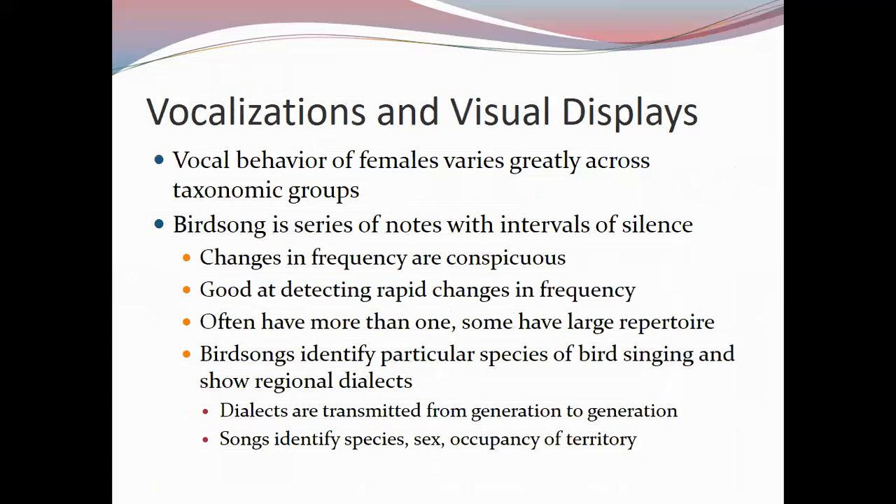Bird songs can have dialects, with regional variations transmitted from generation to generation as young birds learn songs from parents and neighbors. This allows birds to recognize neighbors versus newcomers and determine whether to defend territory. A song can identify species, gender, and occupancy of territory to other birds. To humans, songs generally only identify species and sometimes sex.